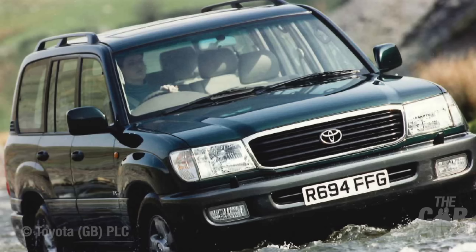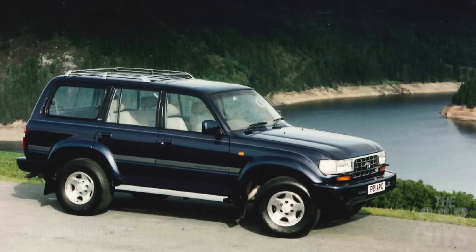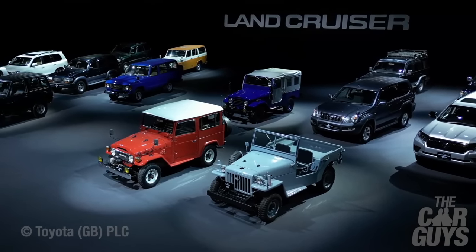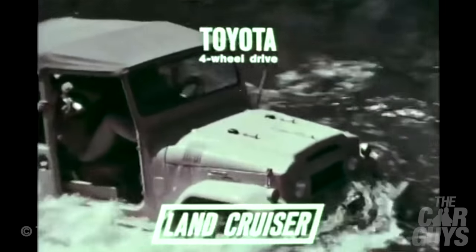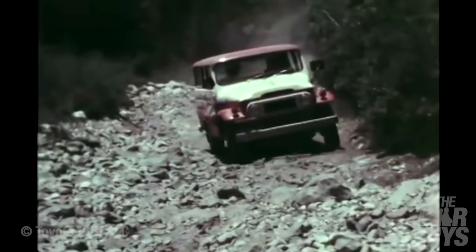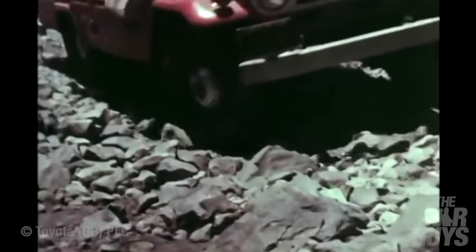The J100 Series Toyota Land Cruiser Amazon VX was first shown in October 1997 at the Tokyo Motor Show, and it went on sale in January 1998, lasting until 2007. It followed a distinguished and highly successful line of J-Series Land Cruisers that stretched all the way back to 1951. The Toyota Land Cruiser: world's toughest four-wheel drive. There's no stopping a Toyota. It's the toughest, guttiest keep-going-as-power package ever built into a four-wheel drive.